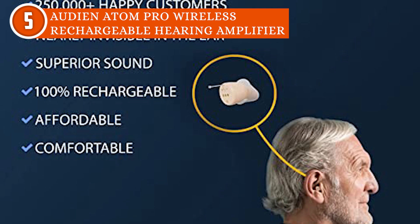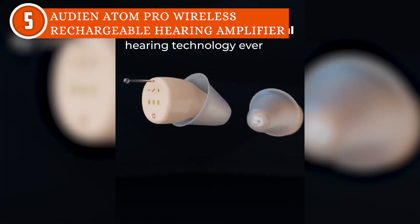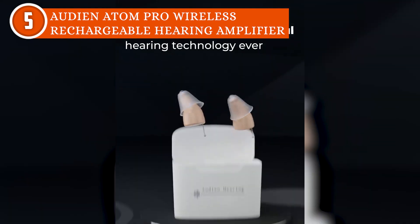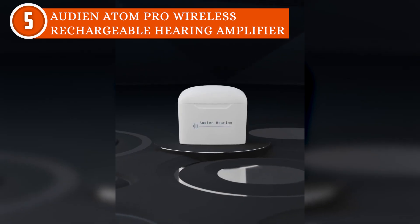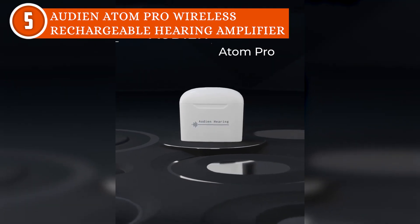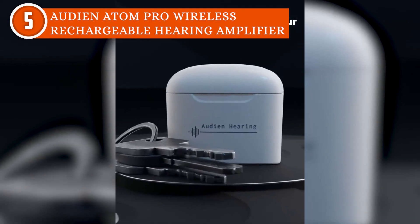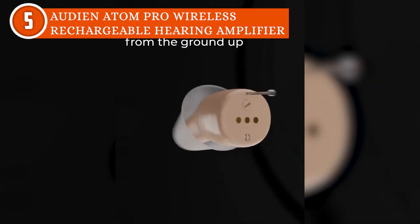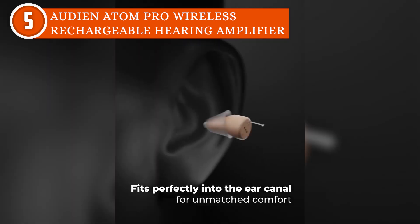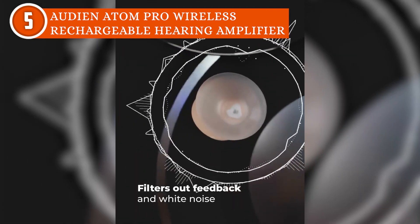Apart from that, the volume dial on the back of these hearing aids can be adjusted with a small screwdriver. They give users feedback suppression that eliminates squeals when sound waves escape the auditory system yet reach the microphone. They are also easy to use — users only need to adjust the volume, insert the atom into the ear, and regain their hearing. However, note that you have to use a screwdriver to change the sound level instead of buttons or dials, which can be inconvenient, especially when you are not at home.